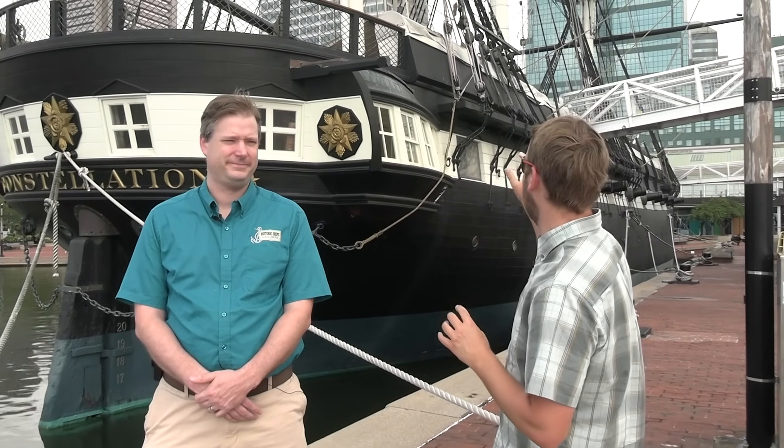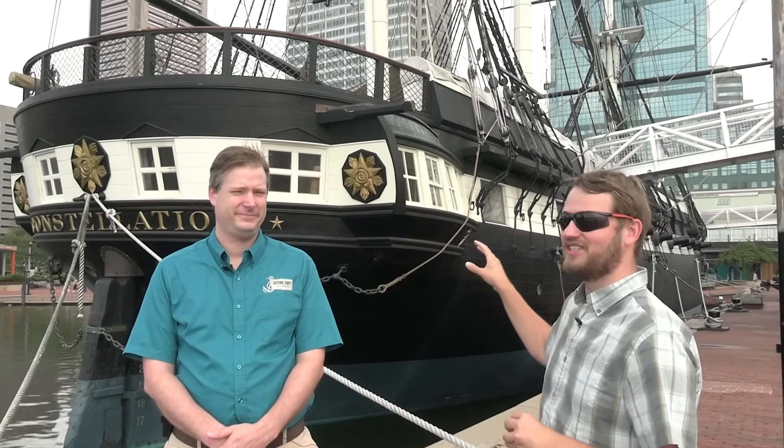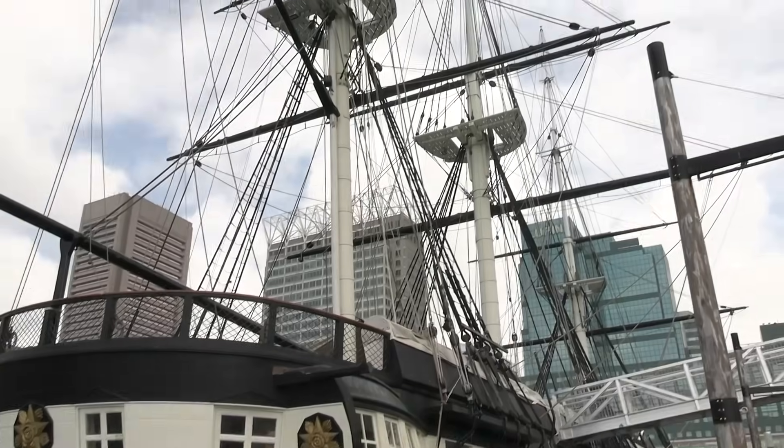Hi everyone, Joshua Hamlin here, and today I'm at the Historic Ships in Baltimore, joined by Brian. We are going to be talking about the USS Constellation, which is this large sailing ship that you see behind me here. We're right in downtown Baltimore. It's not common to see a large sailing ship like this in a city. What is the story and history of this ship?